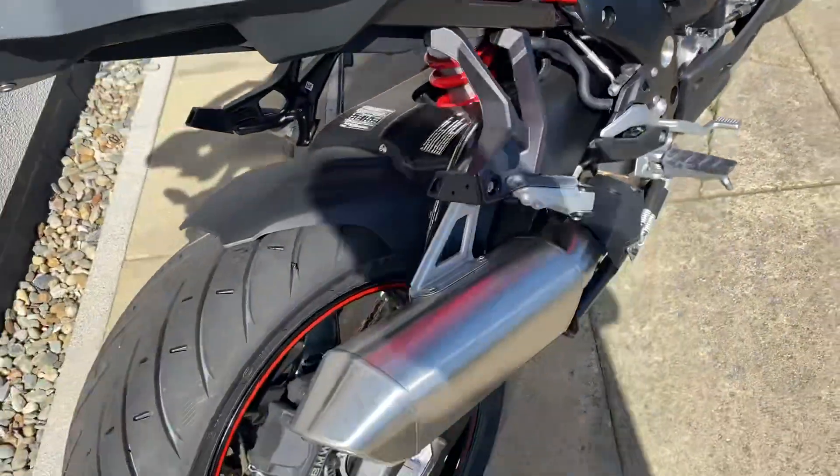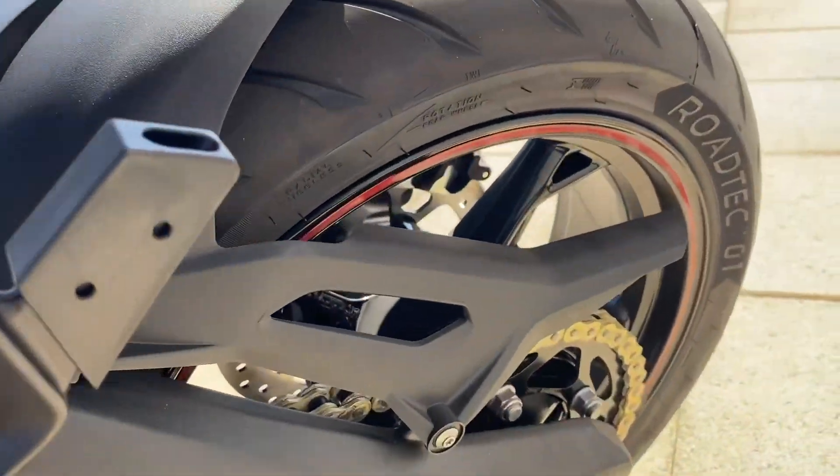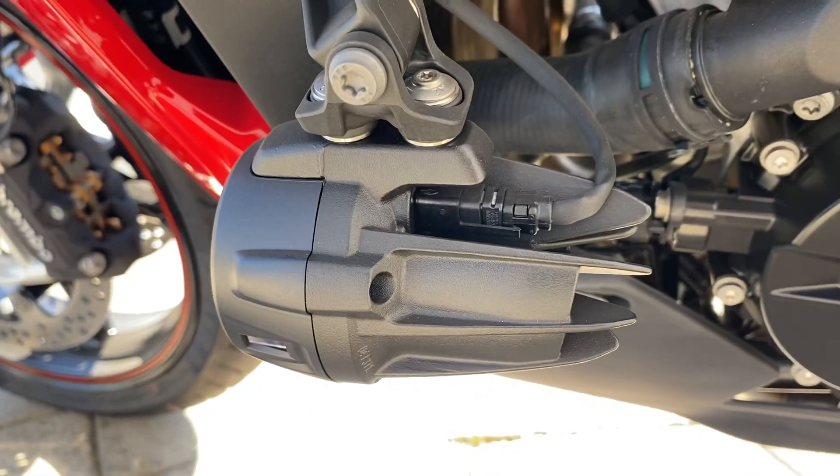This bike also comes with a couple of optional extras. As you can see here, this one has red pin striping on the wheels, the M endurance chain, and you also have the additional fog lights there as well.